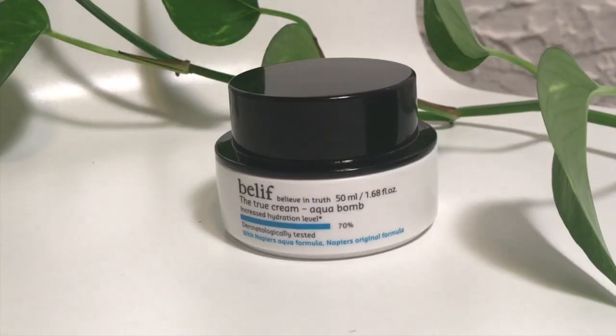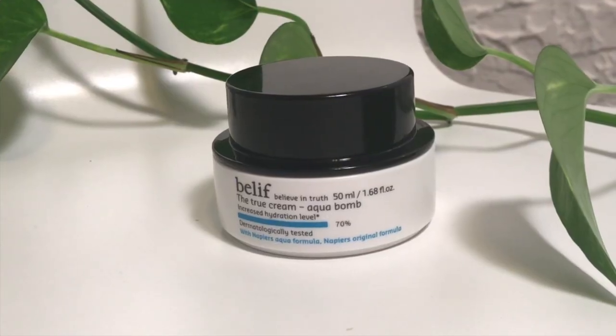After the snail mucin, I go in with a moisturizer. I use the snail mucin before the moisturizer because it really prepares your skin and helps whatever moisturizer you use sink in and do the work it's supposed to. The moisturizer I use is Belif True Cream Aqua Bomb — it has the herb ladies mantle in it, which helps remove dry flaky skin and promotes mega hydration.